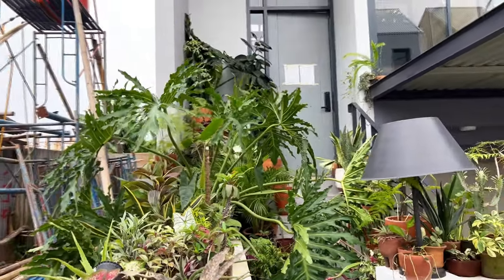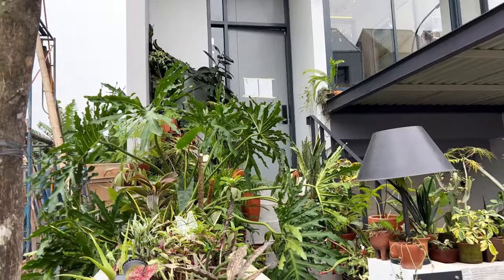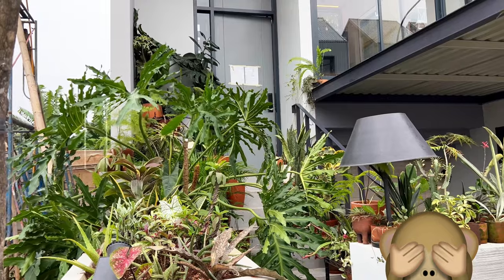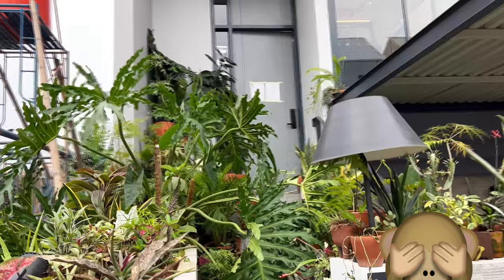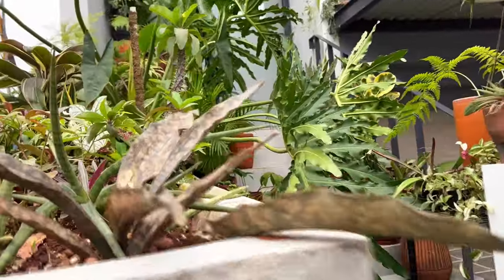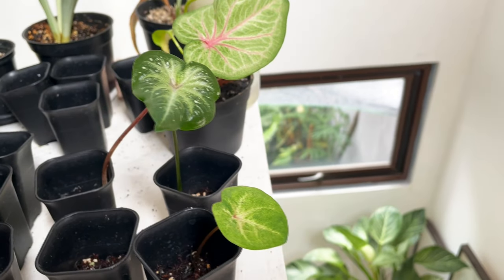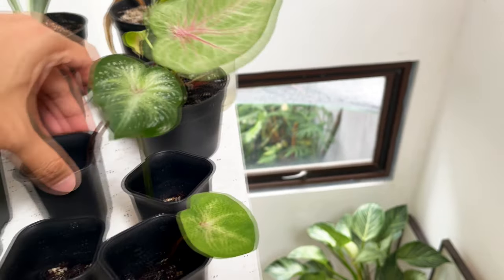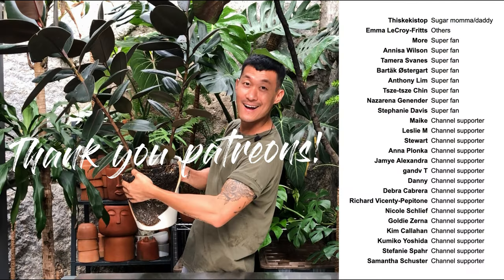The neighbors have been coming by to take photos because this is definitely different from their homes. I guess with that, I bid you farewell. I'm on botanist on Instagram — feel free to DM me if you have any questions about plant care and propagation and I'll try my best to get back to you. Meanwhile, do take care and stay safe. Bye.